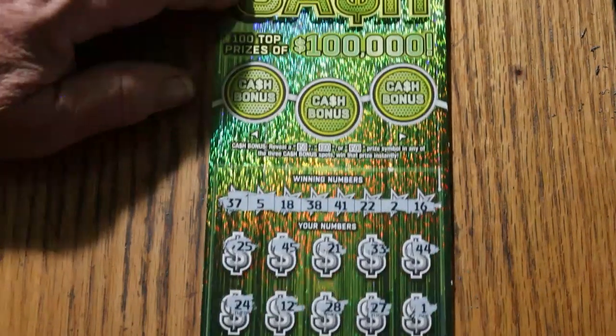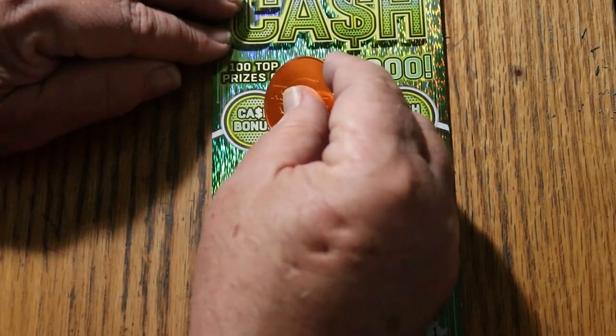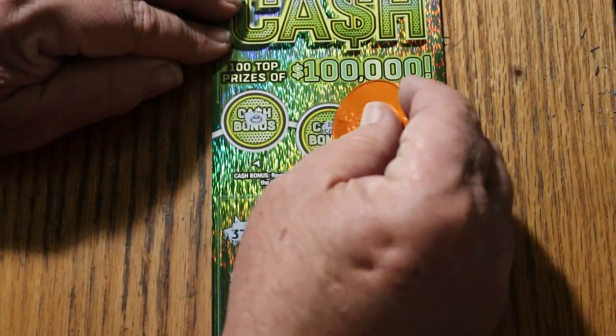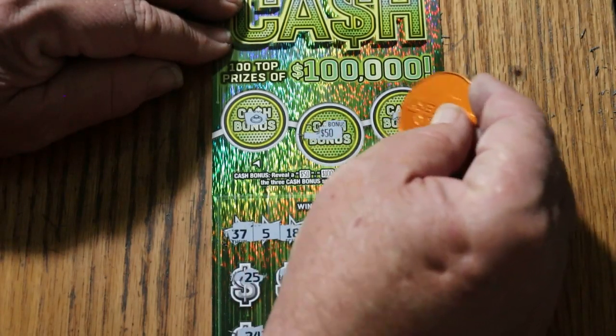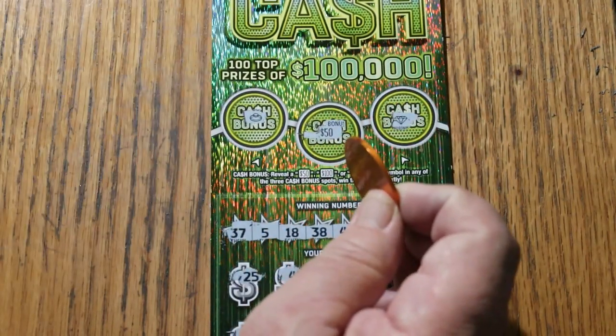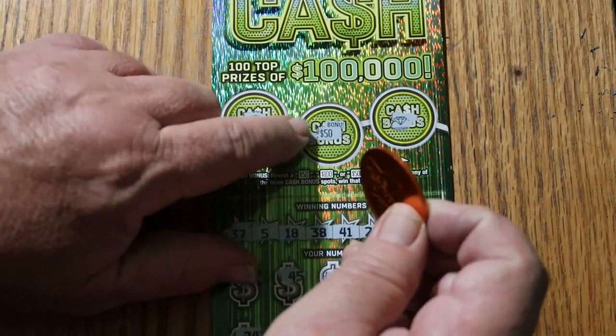Nothing on the bottom. For bonuses — no. $50 bucks, that'll work. And no. Okay, $50 hit right there.